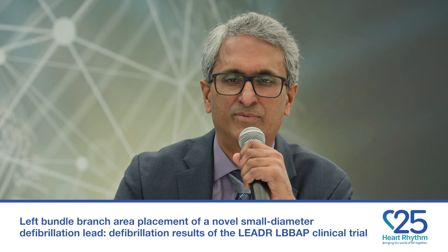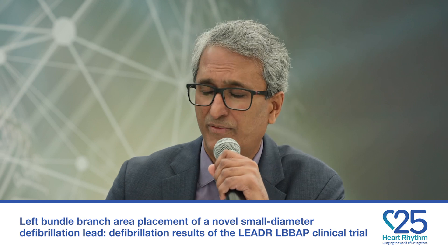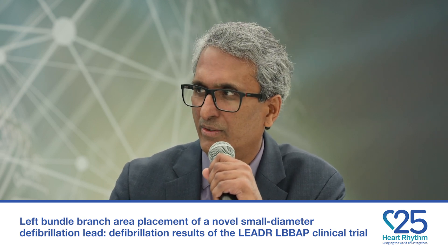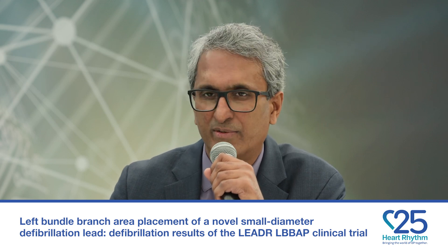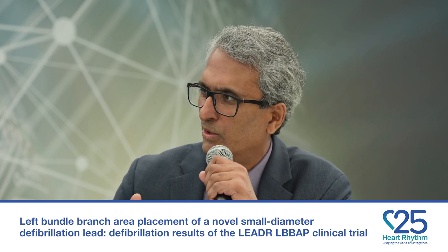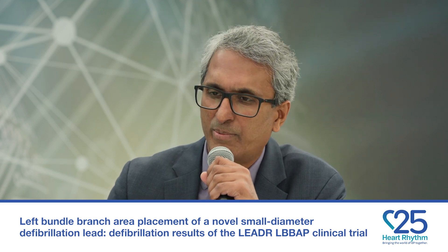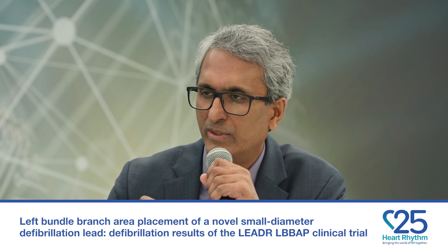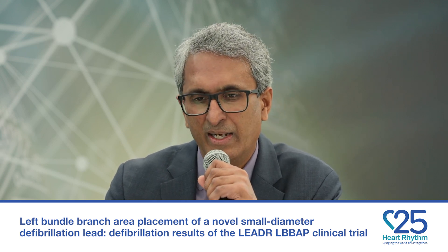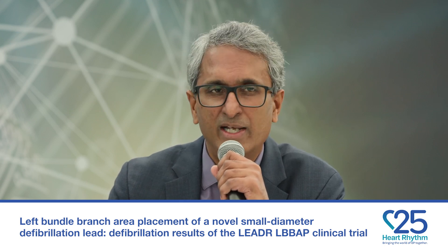Thank you, Michael, for this opportunity. The lead of left bundle branch area pacing study was to assess the defibrillation efficacy of this lead in the left bundle branch area pacing location. This lead just got FDA approval for traditional RV location, and Medtronic was proactive knowing that we will be using it for left bundle branch area pacing. The primary aim was to make sure this lead works effectively in performing defibrillation, and the good news is that it was 100% effective in achieving defibrillation in the trial as per the protocol.